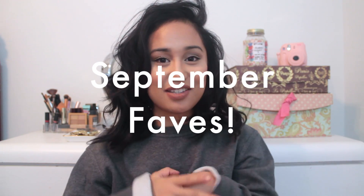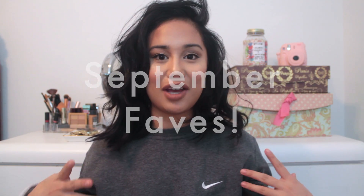Hey guys! Welcome back to my channel. I'm going to do my September favorites because I have a lot of things I want to share with you guys. I just can't believe that September flew by so quickly. I feel like I blinked and somehow we're in October. So, let's just get into it.